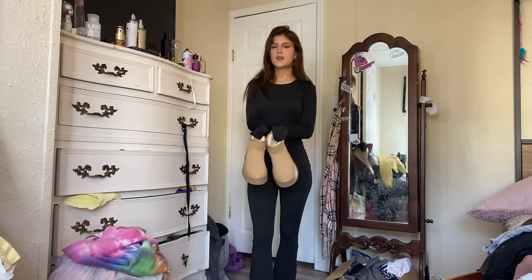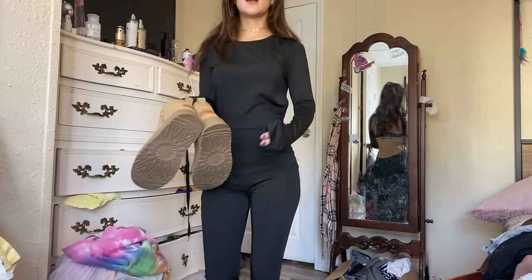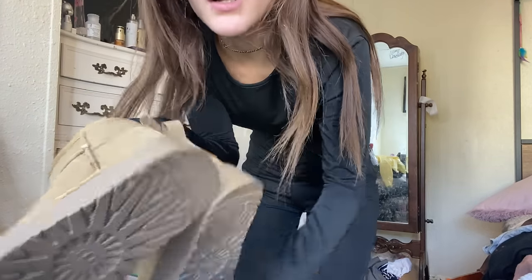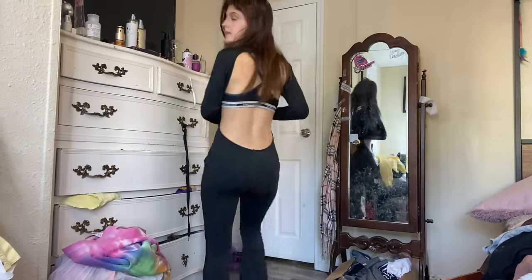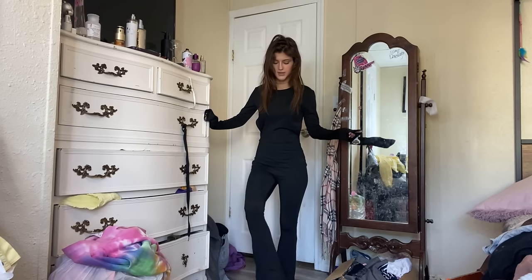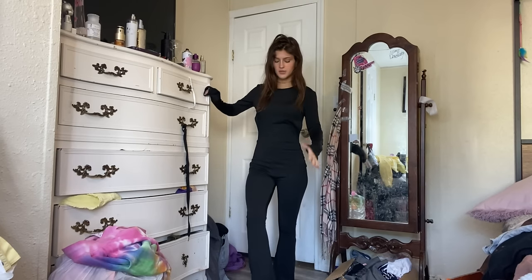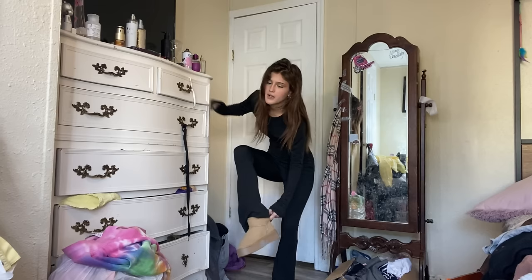They also blessed me with these dupes of Uggs. They are exactly like the real Uggs. They're not the real Uggs, but they're exactly like them. I'm gonna pair them with this bell-bottom jumpsuit because I feel like that would look very, very fly.